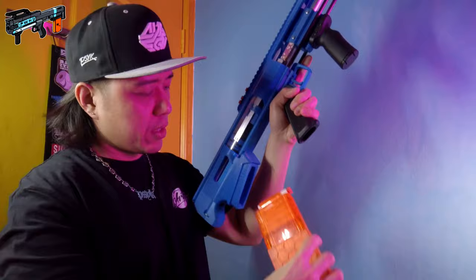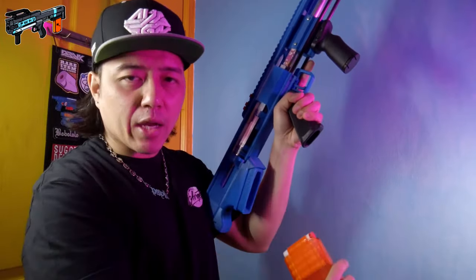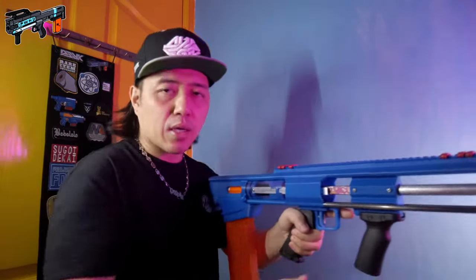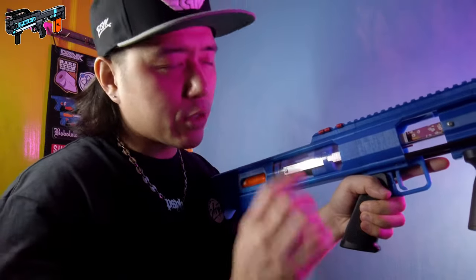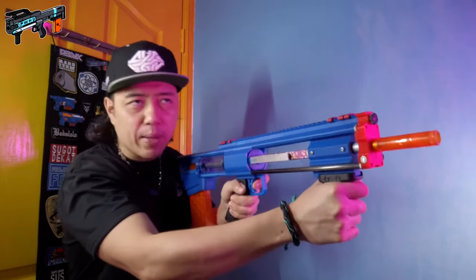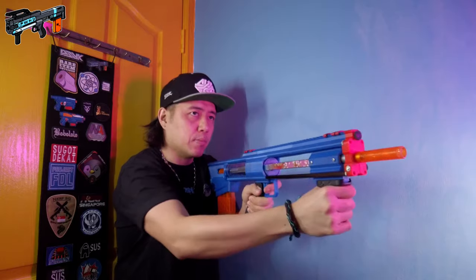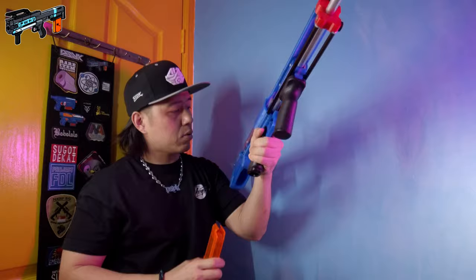Now the blaster is in the primed position. I can still insert and remove the mag — absolutely no problem whatsoever. So here we go — five darts. This also has slam fire, like the Lynx before it. Let me just make sure I'm in frame. My dart got stuck in there — let me just remove the dart. Sorry guys.